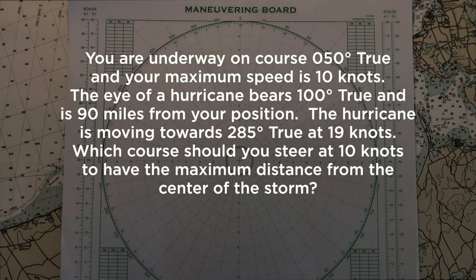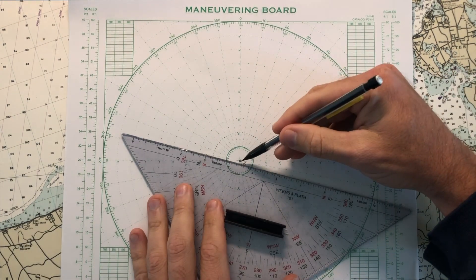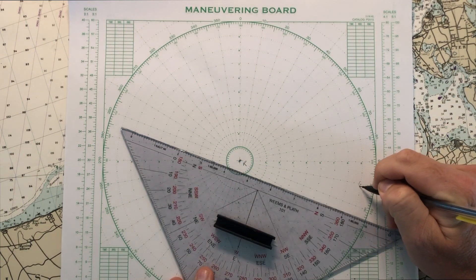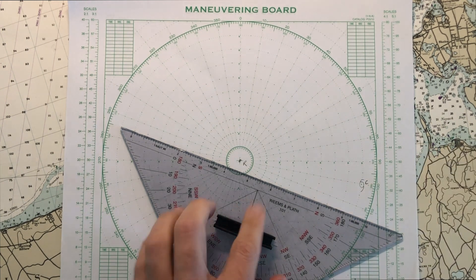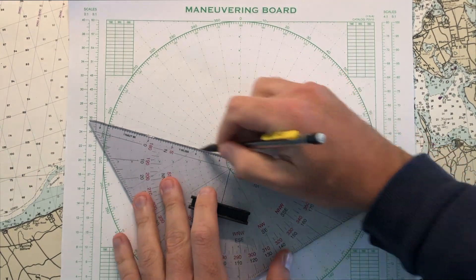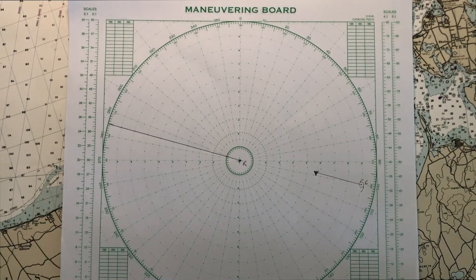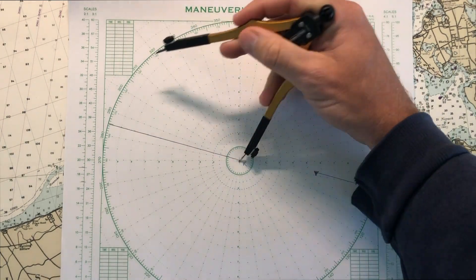Here's an example problem from the unlimited master test in the Navigation General module. To solve this problem, we assume that the ship is located in the center of the maneuvering board, and the course that we're on — 050 — doesn't really matter. We're going to plot the position of the hurricane at 100 degrees true at a range of 90 miles, with the symbol C. The next step is to plot out the true motion of the hurricane — whether it's from a weather forecast, somebody ashore, or other means. In this case, the storm is moving 285 degrees true at 19 knots. So we'll use a 2-to-1 scale to plot the motion of this storm and label that point A. This represents the true motion of the storm.